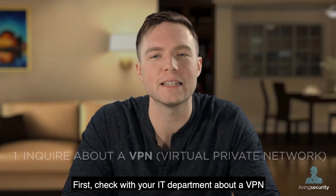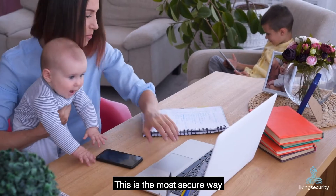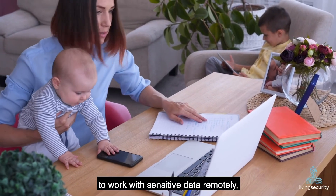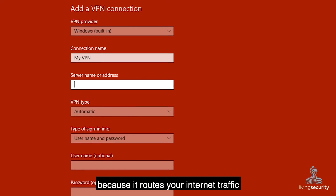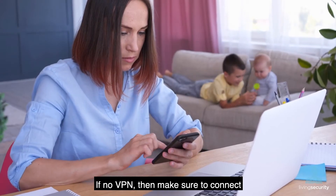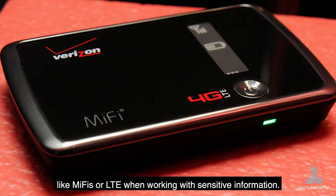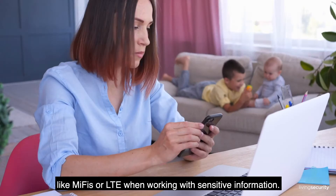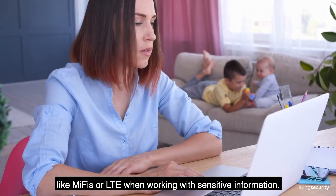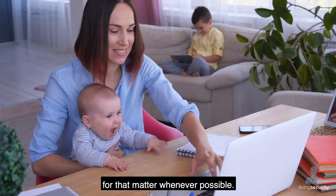First, check with your IT department about a VPN or a virtual private network. This is the most secure way to work with sensitive data remotely because it routes your internet traffic through your work network. If no VPN, then make sure to connect only to trusted home Wi-Fi or personal hotspots like MiFi's or LTE when working with sensitive information. Try to avoid public Wi-Fi too, or your neighbor's Wi-Fi for that matter, whenever possible.